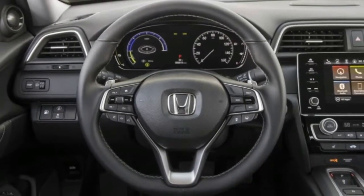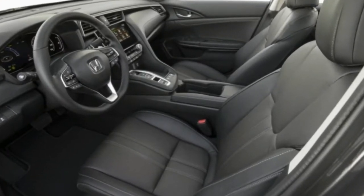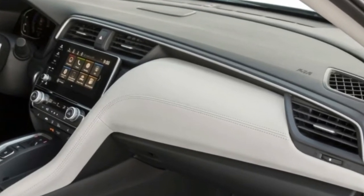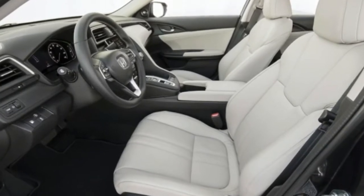Unsurprisingly, considering the Insight's size, the car is based on the Civic platform. It features MacPherson struts up front and a multi-link rear suspension. It will also be assembled at Honda's factory in Indiana, where the Civic and CR-V are built.